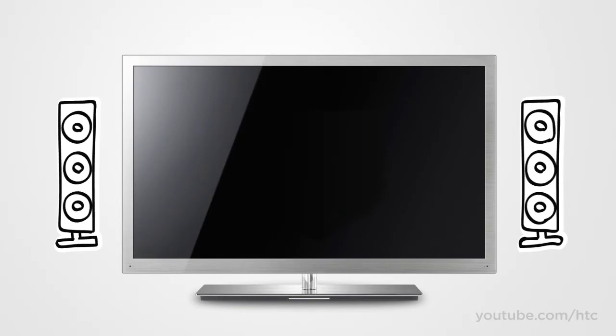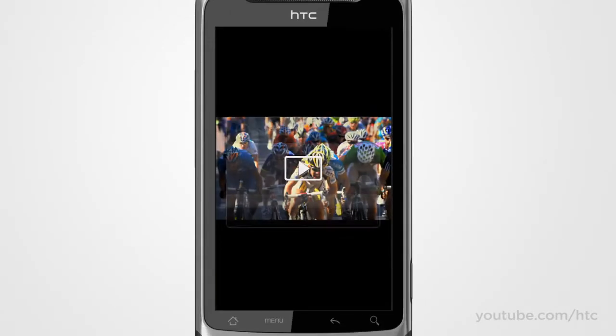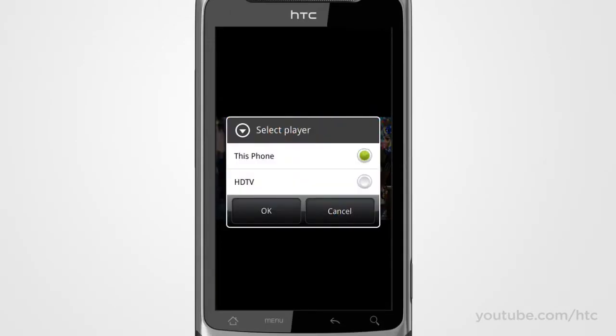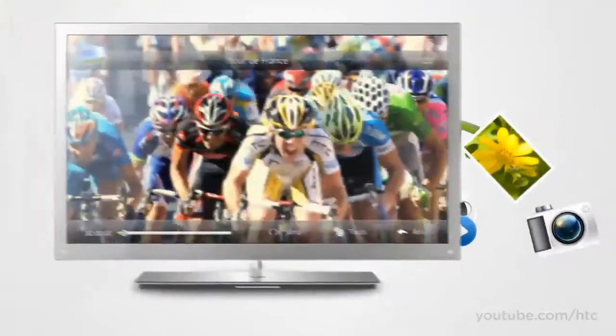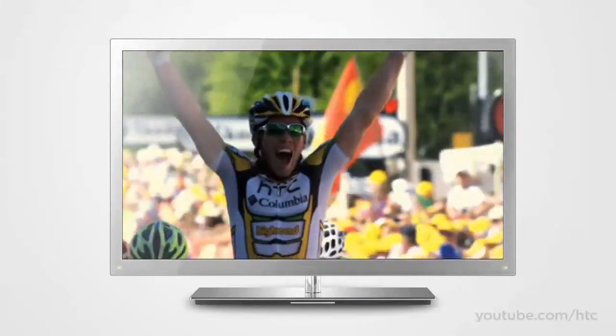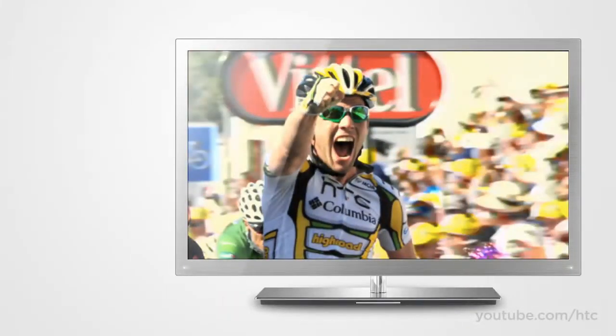If you answered no, then you'll be happy to know that the HTC Desire Z can share pics, music, and videos to your home theater system via DLNA. DLNA is showing up on more and more entertainment devices to wirelessly share multimedia around your home. But if your TV doesn't support it, no problem — you can still use HTC Media Link to do the same job.